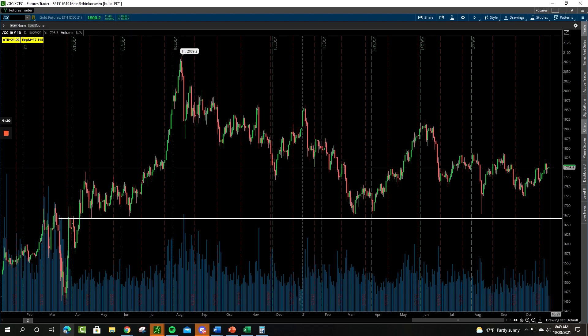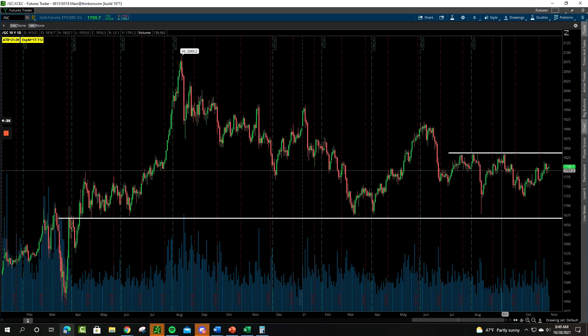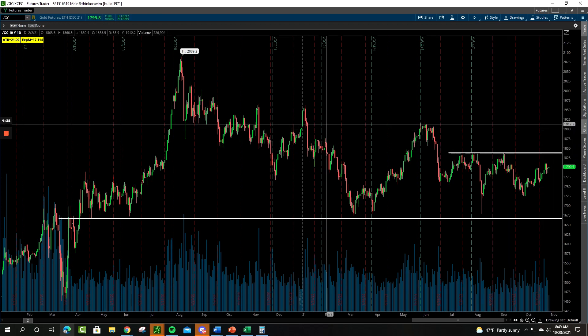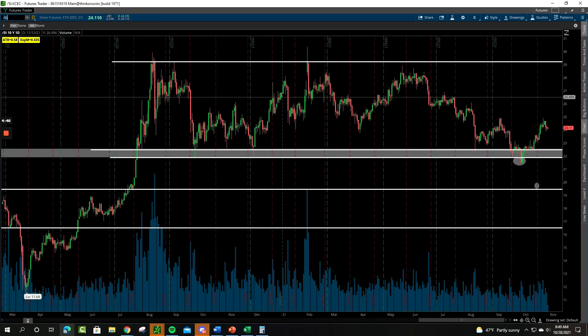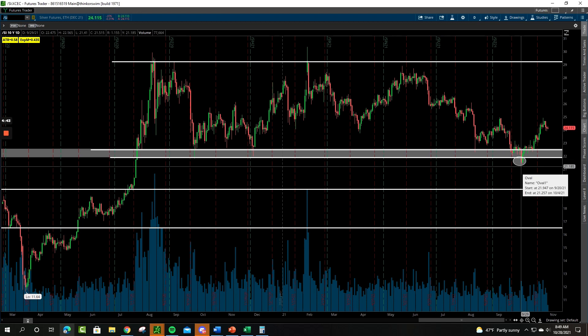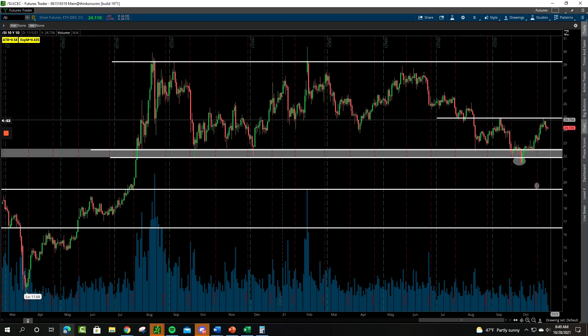Gold is hovering around that psychological 1800 number, trading right at 1800 at the moment. We really need to get up over that 1840 zone — that's the last major resistance level from June, July, August, September. Above that 1900 zone the market gets very interesting, but we're not there yet. We just have not seen the participation out of gold that we would have liked this year. Silver made a nice reversal off that potential false breakdown, but it's having trouble at 25 — above 25, that chart gets a lot more interesting.